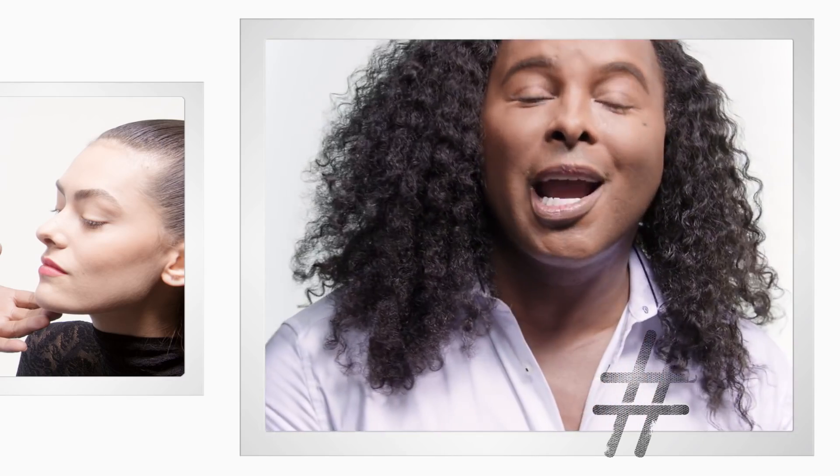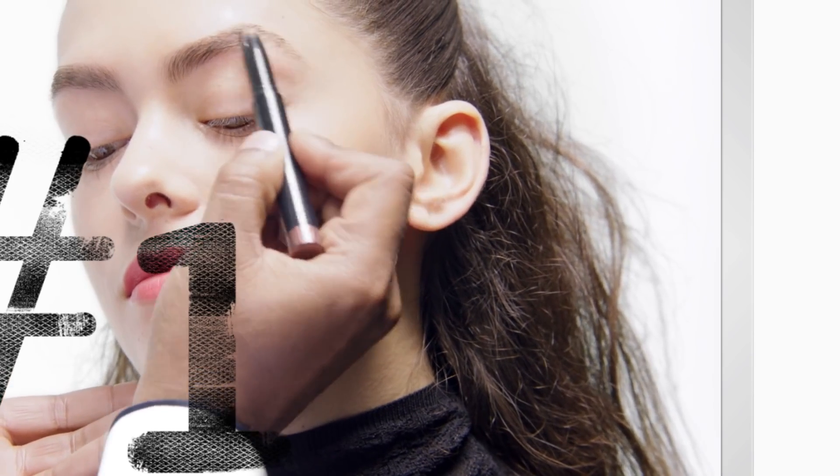Hi, I'm Damone Roberts, and everything is about eyebrows. Big eyebrows are the best eyebrows going on right now. So for big brows, we're going to use the big brow pencil, which is great for adding texture to fuller brows.